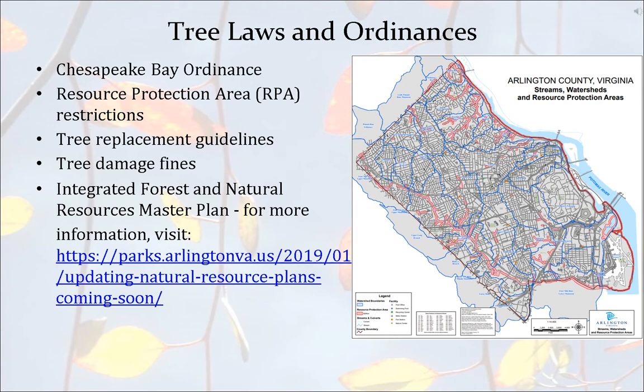I'm going to just touch on our tree laws and ordinances briefly, because this in itself could be a two-hour-long presentation. We enforce and structure different laws and ordinances including the Chesapeake Bay ordinance and RPA restrictions. We work with DES stormwater on enforcing and consulting on RPA removals. We have fairly strict tree replacement guidelines, planting guidelines, and some tree damage fines. The Integrated Forest and Natural Resources Master Plan from 2004 is currently being revised, and you can go to our website to see the update status.